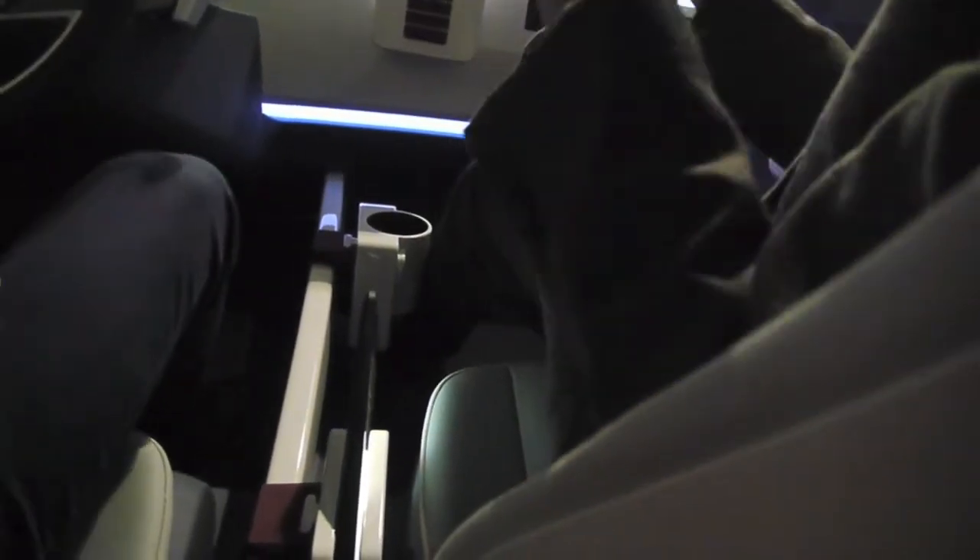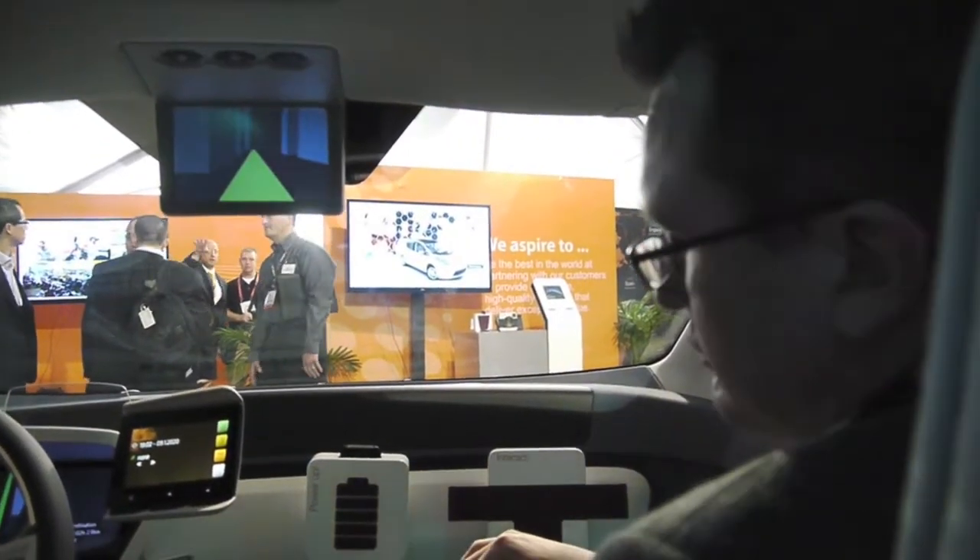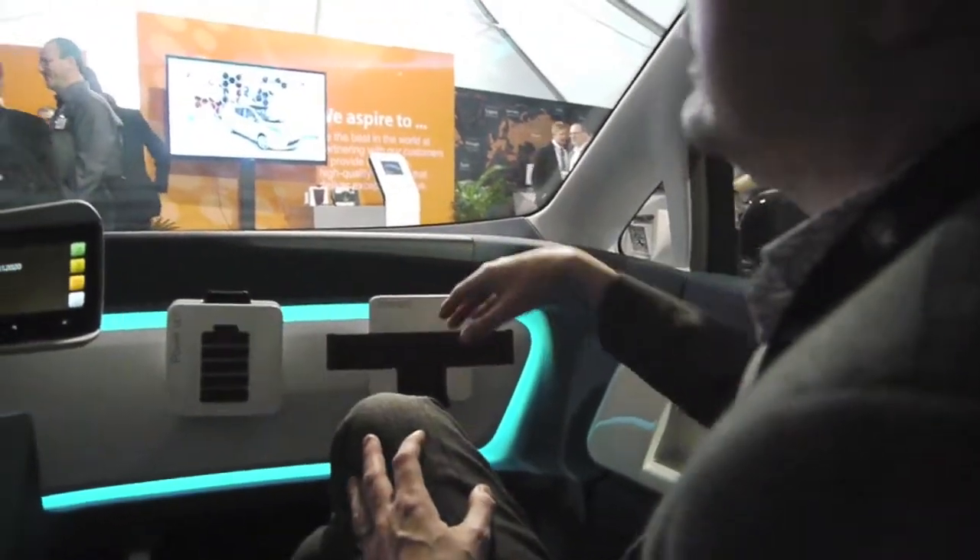So you see we have this blade along here. Why have a console that's fixed with one function when you can have a blade and put whatever functions you like along here? So we have modules here, we have potential for modules here, and along the front here.